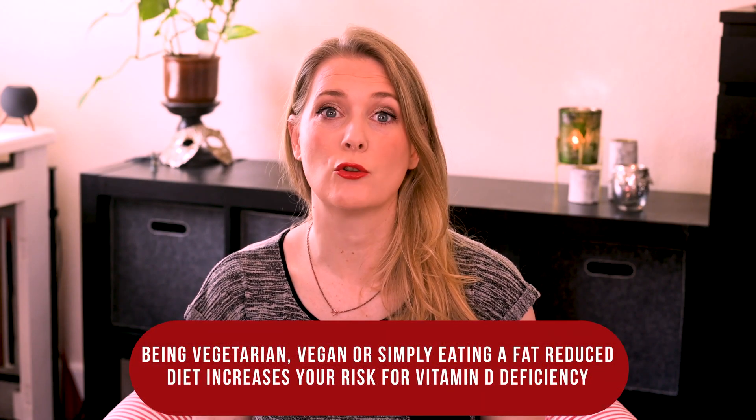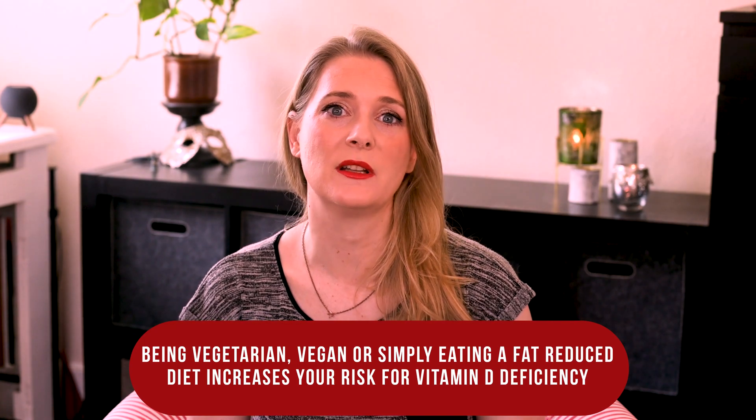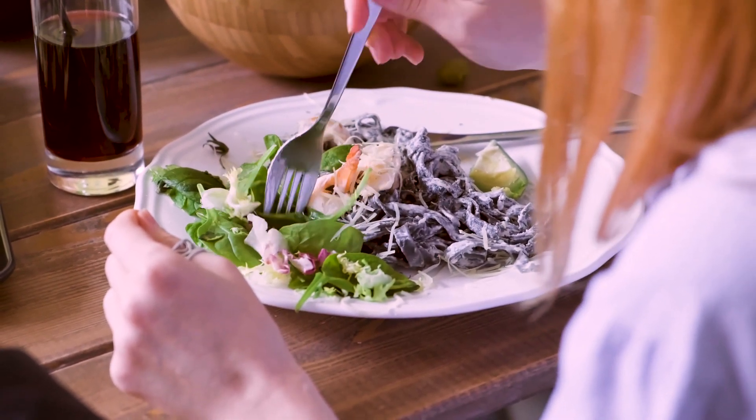So instead of increasing your exposure to a known carcinogen — UV radiation — let's look at the second reason: our diet. With the main source of the ideal form, Vitamin D3, being from animal parts rich in fat, being vegetarian, vegan, or simply eating a fat-reduced diet increases your risk for Vitamin D deficiency. Another reason is malabsorption — meaning you don't transport nutrients from your gut to the bloodstream — for example if you have Crohn's disease, celiac disease, or pancreatic insufficiency. But even if you eat a balanced diet including animal protein, the foods rich in D3 might not be as frequent in your diet as they should be. I am an omnivore, but I don't eat much dairy, egg yolk, liver, or fatty fish over the course of a month, so if anything puts me at risk for being Vitamin D deficient, it would be my dietary choices and not my sunscreen habits.